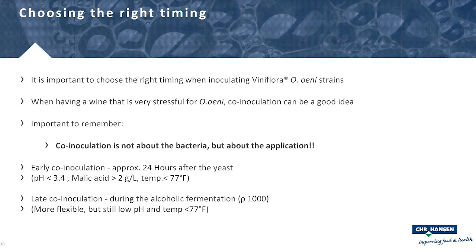Beyond choosing the right strain, timing is also crucial. All our strains can be used for co-inoculation or sequential inoculation — it really depends on the wine and application. We define early co-inoculation as approximately 24 hours after yeast inoculation, recommended for difficult conditions. Late co-inoculation occurs around two-thirds of the way through alcoholic fermentation, giving bacteria a chance to slowly adapt before starting malolactic fermentation.